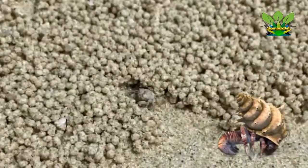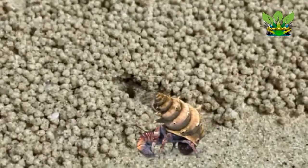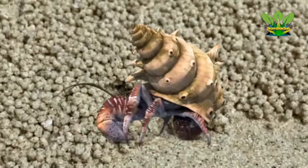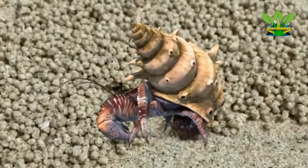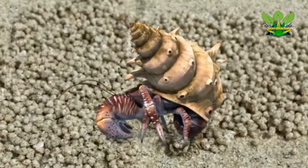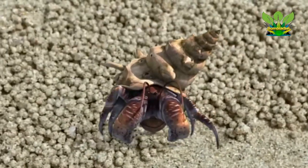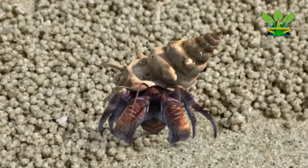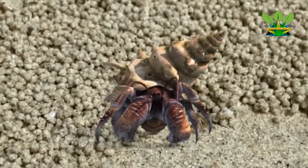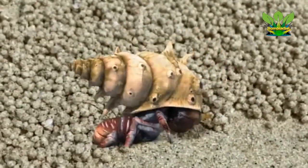Most hermit crab species have long, spirally curved abdomens which are soft, unlike the hard calcified abdomens seen in related crustaceans. The vulnerable abdomen is protected from predators by a salvaged empty seashell carried by the hermit crab, into which its whole body can retract. Most frequently, hermit crabs use the shells of sea snails, although shells of bivalves and scaphopods and even hollow pieces of wood and stone are used by some species. The tip of the hermit crab's abdomen is adapted to clasp strongly onto the columella of the snail shell. Most hermit crabs are nocturnal.